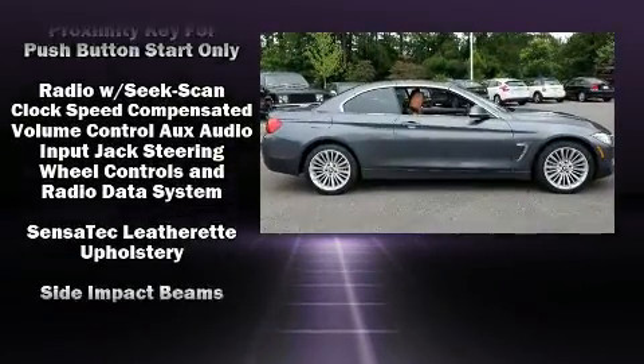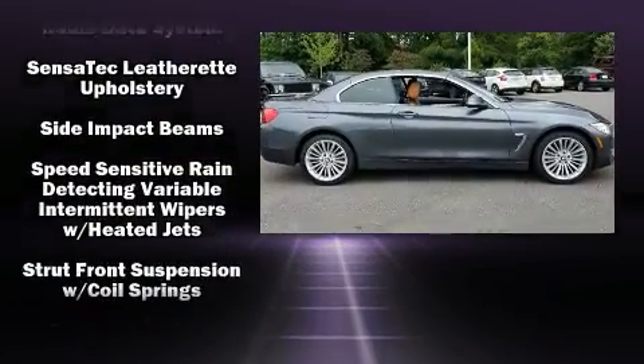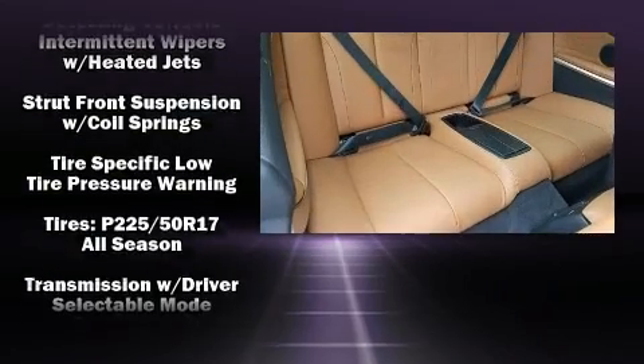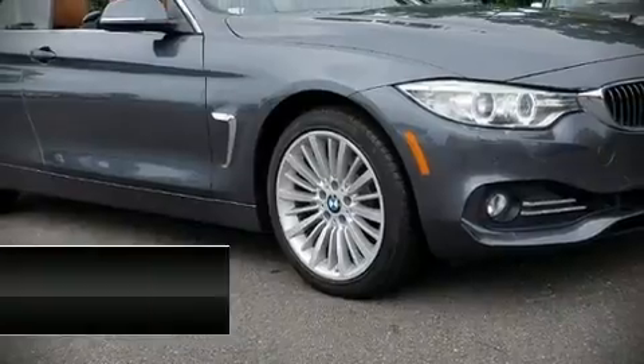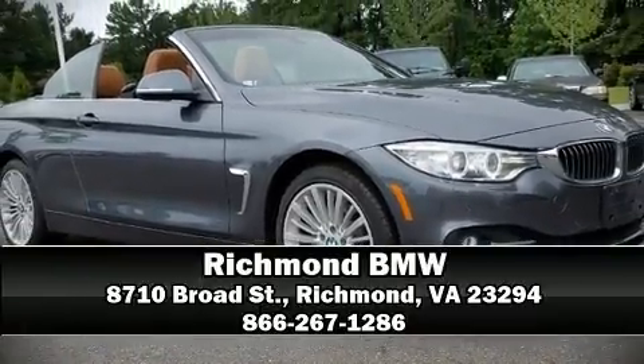When road conditions become unpredictable, rely on all-wheel drive to maintain outstanding control. Our sales reps are extremely helpful and knowledgeable. Call now to schedule a test drive.